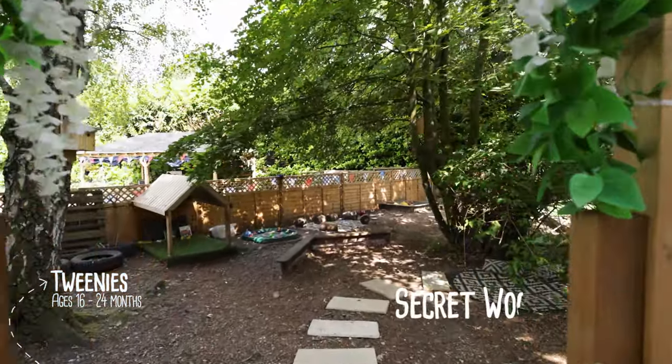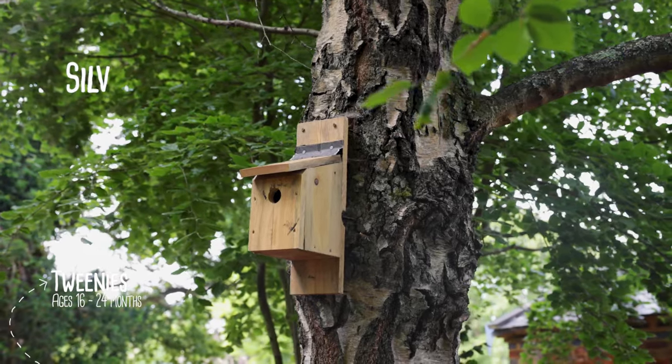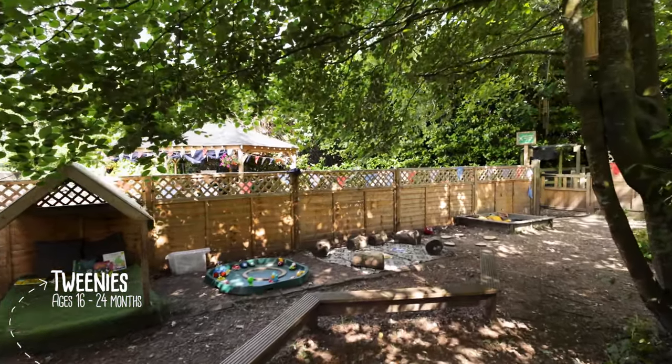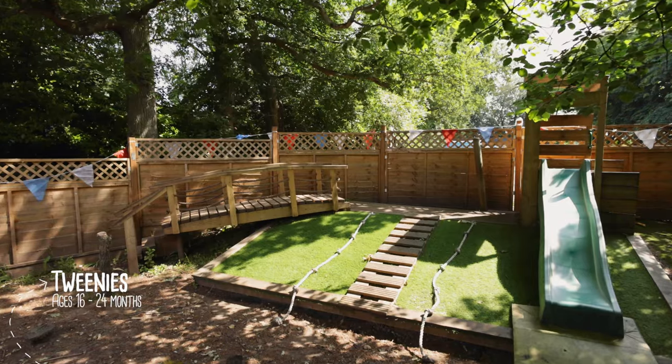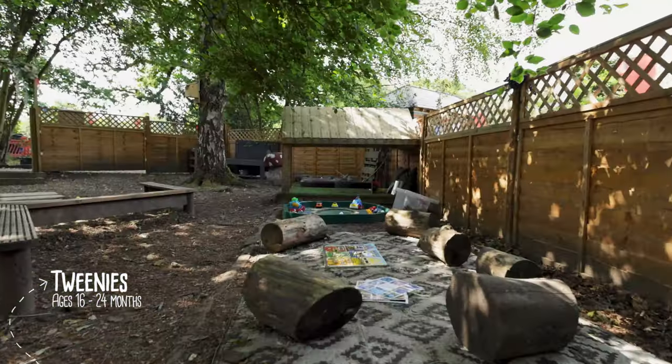Secondary to the courtyard is the secret Tweenies woodland play area and nature discovery garden. Nestled under a beautiful silver birch, the Tweenies develop and extend their climbing and strength skills on the climbing frame, as well as searching for wiggly worms, beautiful butterflies and cooing pigeons.